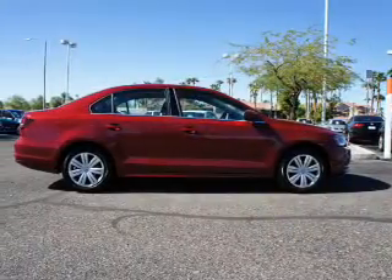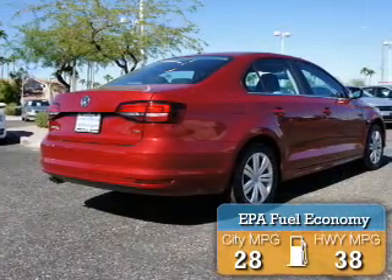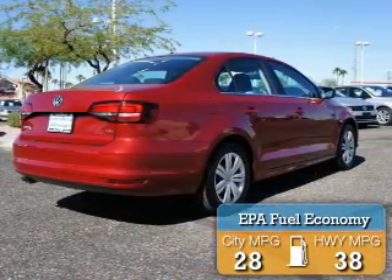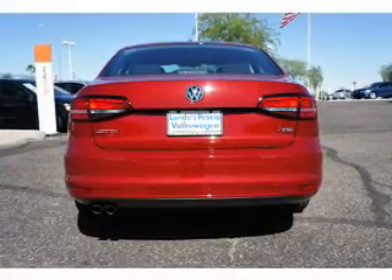It's powered by a 1.4 liter four-cylinder engine and an automatic transmission. Great fuel efficiency saves you money by requiring fewer trips to the gas station. The features include electric trunk,